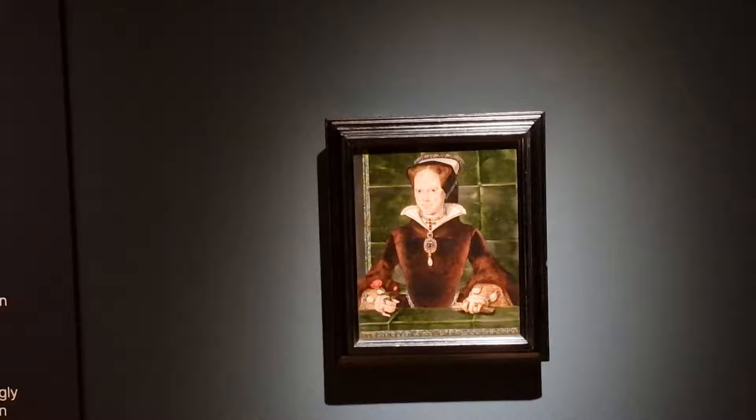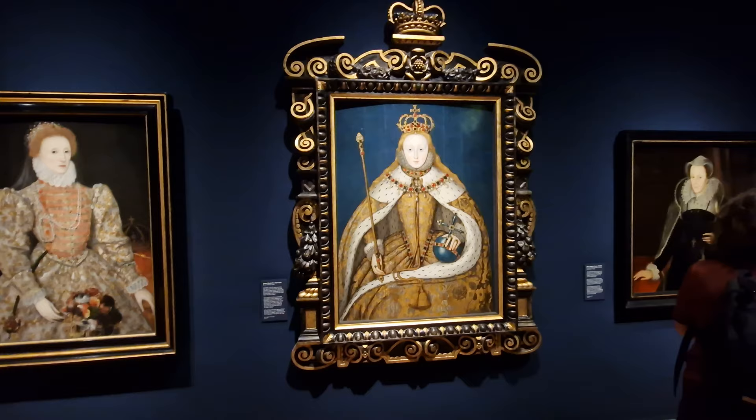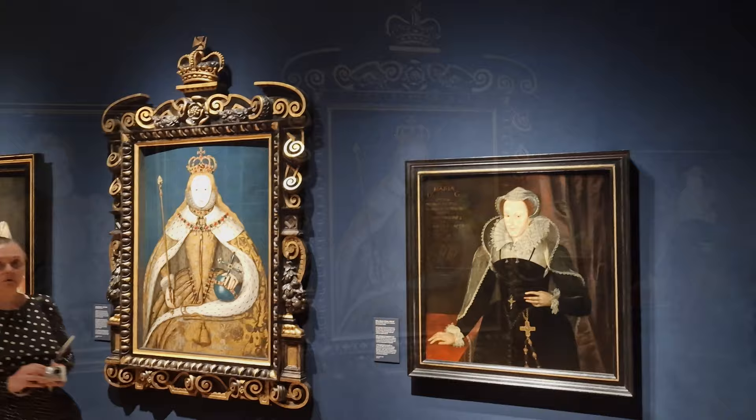This is Queen Mary I — the only surviving child of Henry VIII and Catherine of Aragon. She became the first Queen of England aged 37 after the death of her half-brother Edward VI. Here we've got two Queen Elizabeth I portraits — that's the one on the left and the one in the centre in this beautiful frame — and the one on the right is Mary Queen of Scots.